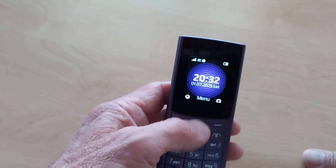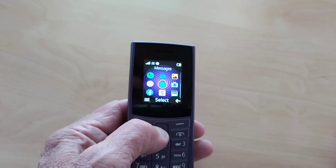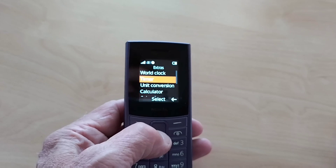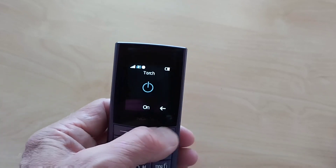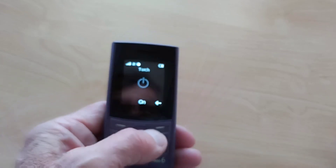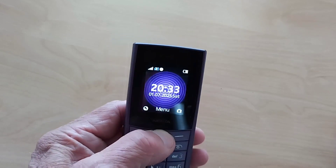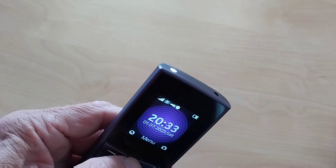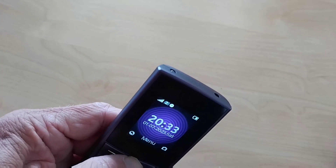Overall, it's a very good phone. To access the torch, you can either go to Extras and then Torch to turn it on and off, or what I do from the home screen after unlocking it: just long press the up navigation key, then long press again to turn it off.